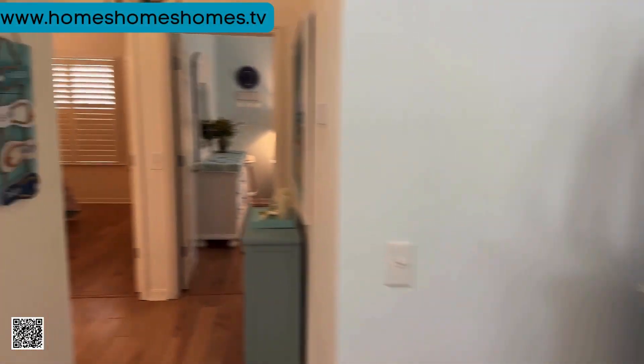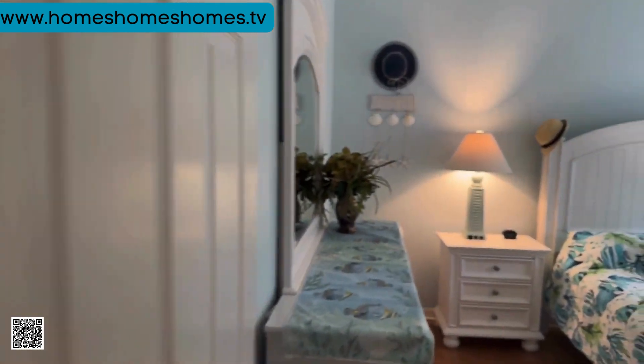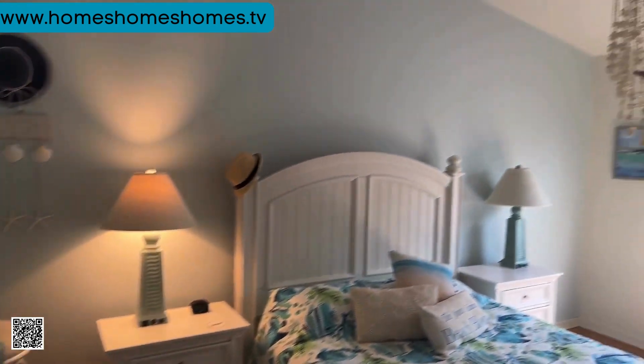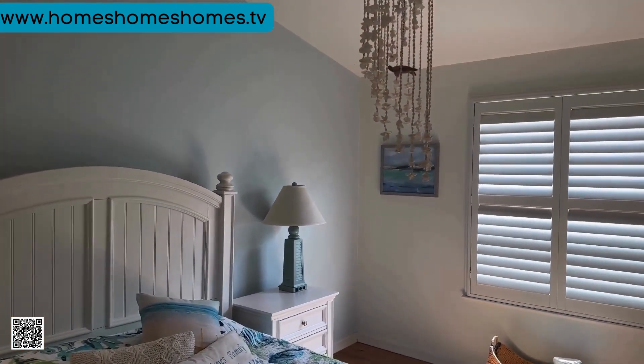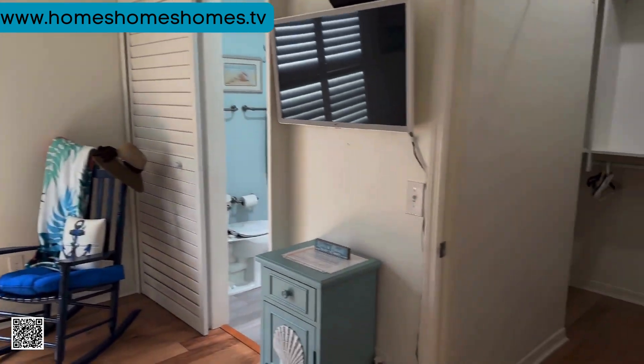Off to the back there's two bedrooms. On the right-hand side is the master bedroom — really nice decorations throughout, very comfortable space, with a walk-in closet.